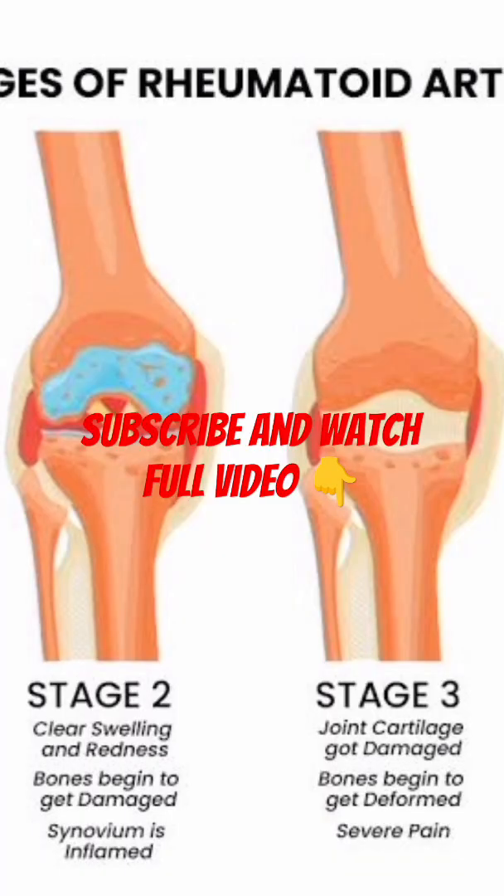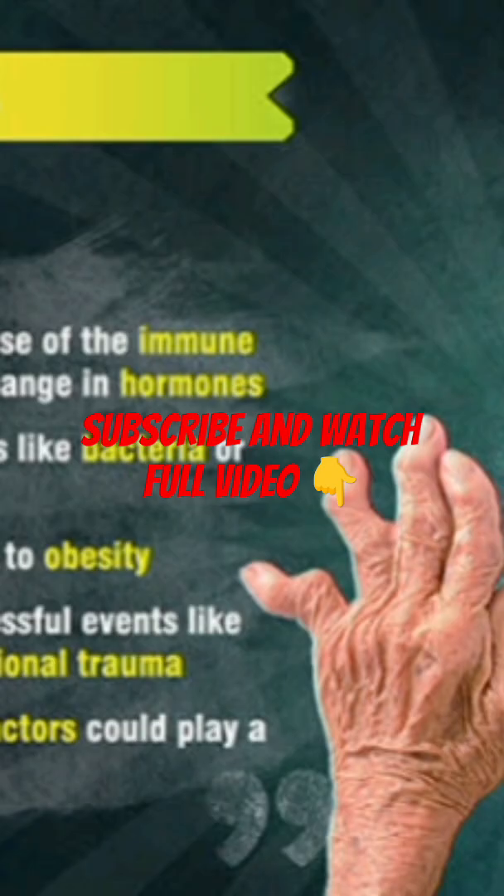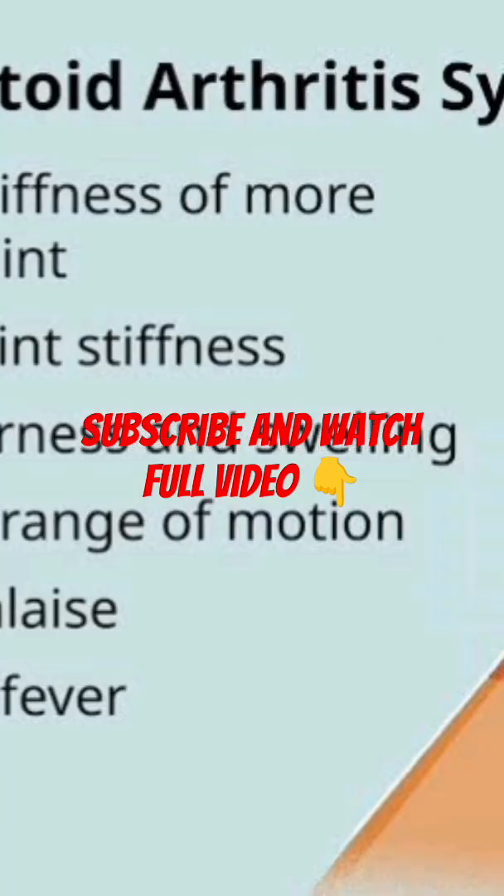NSAIDs reduce pain and inflammation, for example ibuprofen. Corticosteroids are fast-acting drugs used for flare-ups to quickly control inflammation. Physical and occupational therapy improve joint function and make daily tasks easier. In severe cases, surgery such as joint replacement can restore mobility.